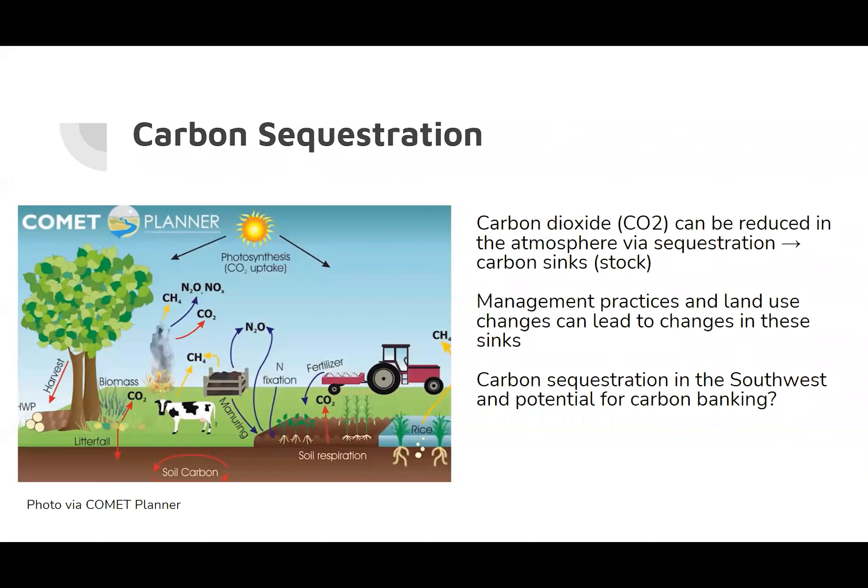Greenhouse gases, such as carbon dioxide, can be reduced in the atmosphere by emission reduction or sequestration into different terrestrial, oceanic, or freshwater ecosystems via photosynthesis. The processes and activities that remove CO2 from the atmosphere are known as carbon sinks and provide potential offsets for greenhouse gas emissions. Major carbon sinks exist in bodies of water, biomass, and soils.